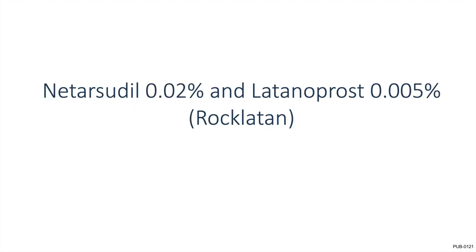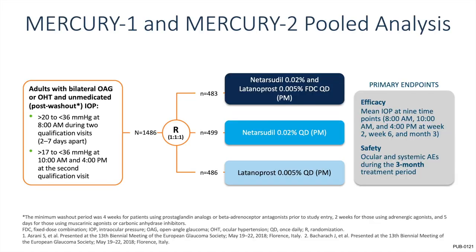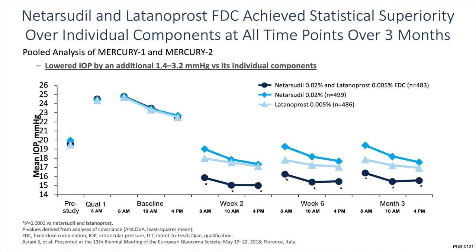For the last medication we'll discuss, the combination netarsudil-latanoprost: the Mercury 1 and Mercury 2 studies looked at netarsudil 0.02% and latanoprost 0.005% versus the two individual components at nine different time points, with the safety profile assessed over a three-month treatment period. The netarsudil-latanoprost fixed-dose combination achieved statistical superiority over individual components at all time points over three months — showing an additional IOP lowering of 1.4 to 3.2 mmHg versus the individual components.